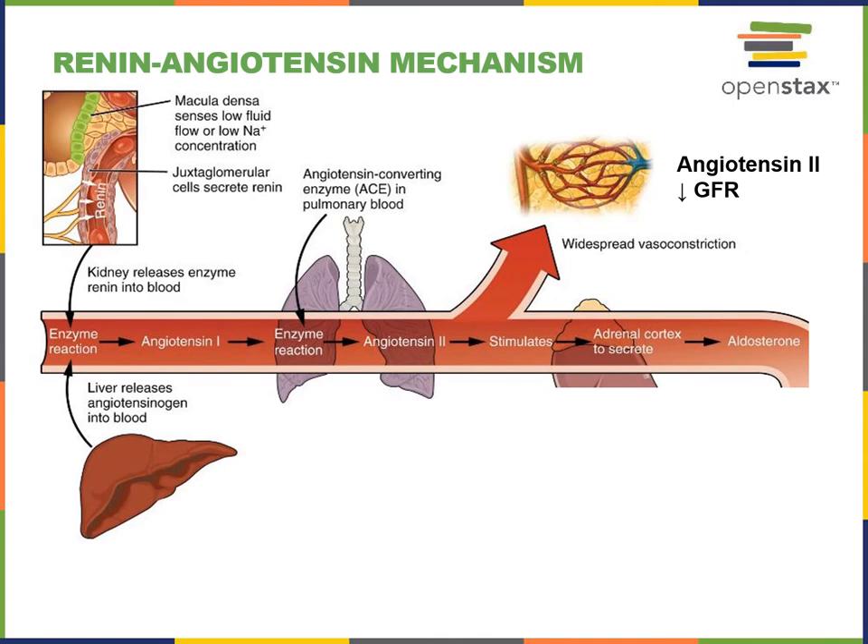The renin-angiotensin mechanism provides another extrinsic control of glomerular filtration rate. This is initiated as cells of the macula densa within the distal convoluted tubule detect a low sodium concentration of the filtrate. This stimulates the macula densa to secrete a paracrine signal called prostaglandin E2, which then binds to receptors in the juxtaglomerular cells surrounding the afferent arteriole, stimulating the juxtaglomerular cells to secrete renin.